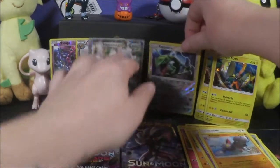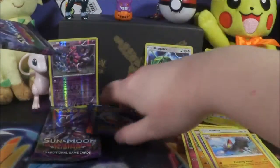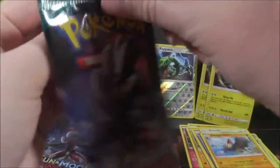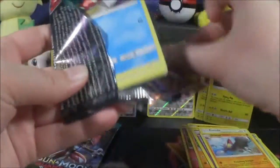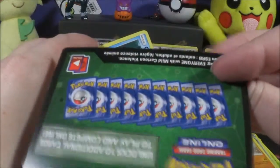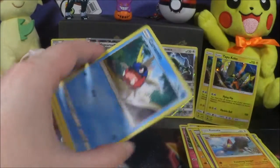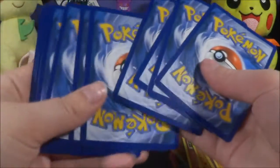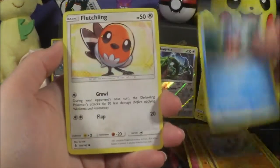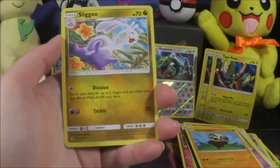I'm just really not a fan of Sun and Moon base set — the pulls, the artwork on the cards — I'm just like 'eh,' and just the set in general. The GX's are cool but mer. Guardians Rising is way cooler, Burning Shadows is super cool, and Crimson Invasion is super cool as well. I know that's not a popular opinion but the artwork is, to me, unreal — it's gorgeous, I love it.